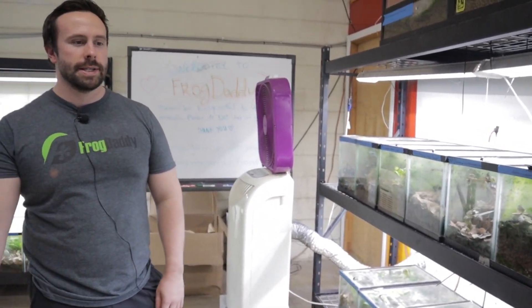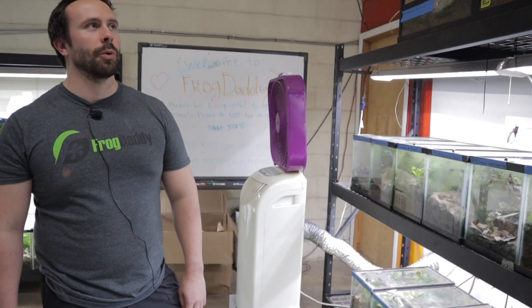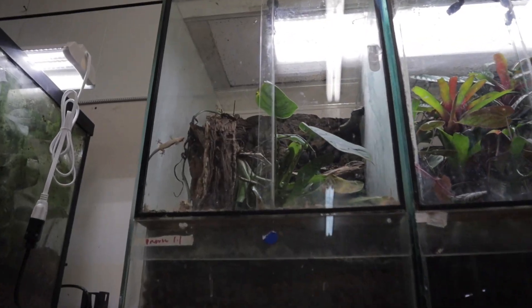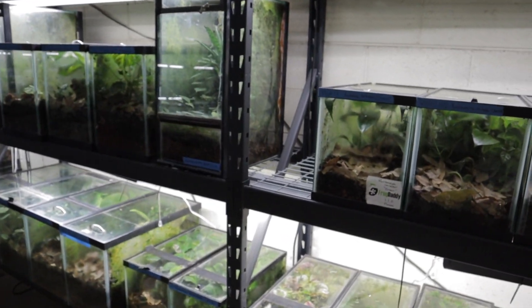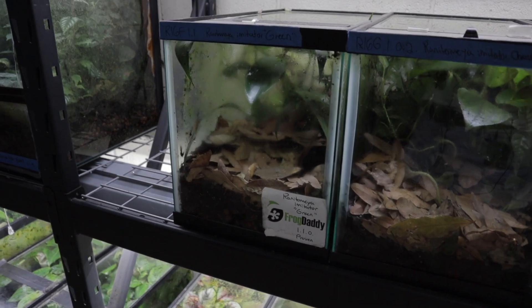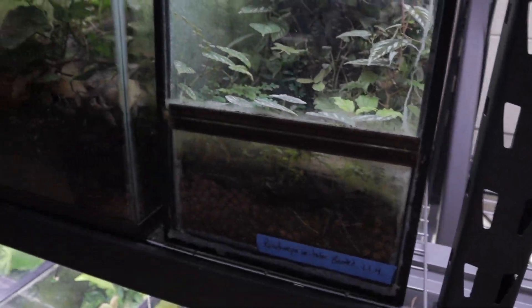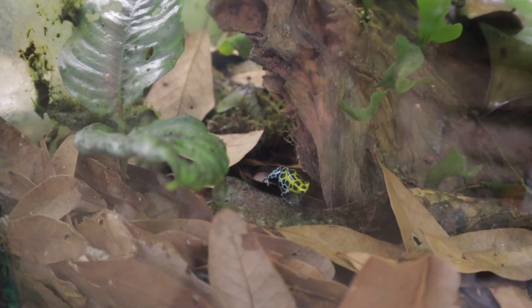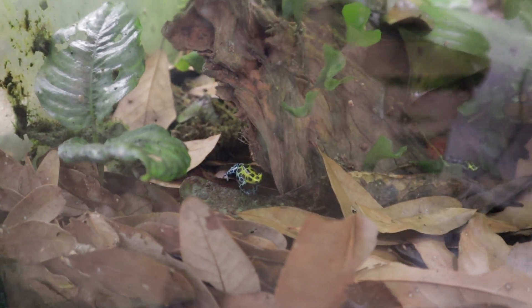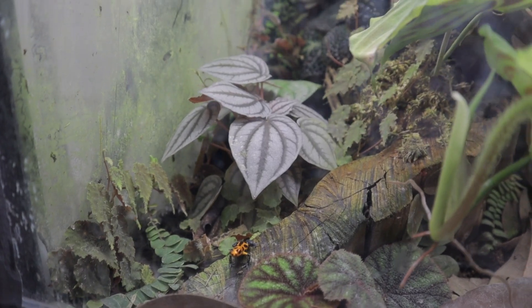The morning geckos are fighting — a little tussle there for territory. I do miss teaching, I do miss education — that is definitely one of my first loves. These are breeders, fully grown. Some Cissus discolor — that's one of my favorite plants, you see it repeated throughout the facility. These are southern variabilis — some of the most beautiful frogs in my opinion that exist. Some Ranitomeya imitators, very beautiful, next to a nice Begonia versicolor red. That plant right there is a Peperomia turboensis.